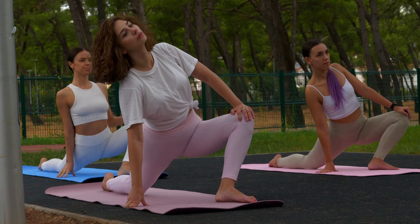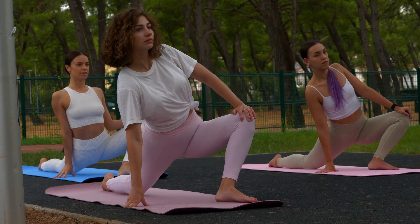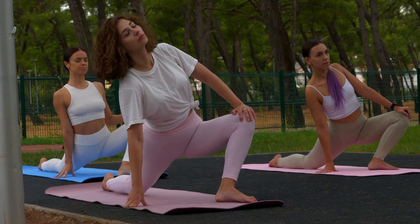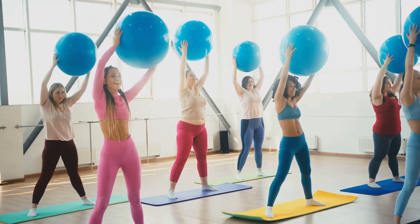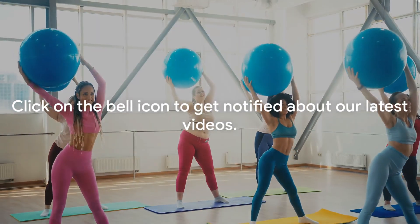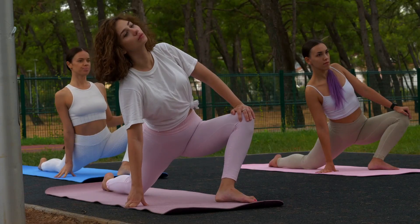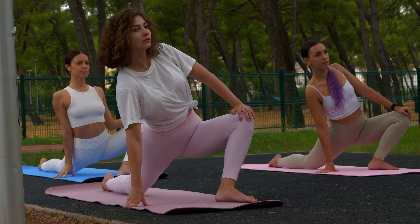If you're finding this video helpful and informative, don't forget to hit the subscribe button and join our community. We regularly share health and wellness tips, exercise routines, and much more to help you lead a healthier, happier life. Click on the bell icon to get notified about our latest videos. Remember, your health is your wealth, and knowledge is the key to maintaining it.